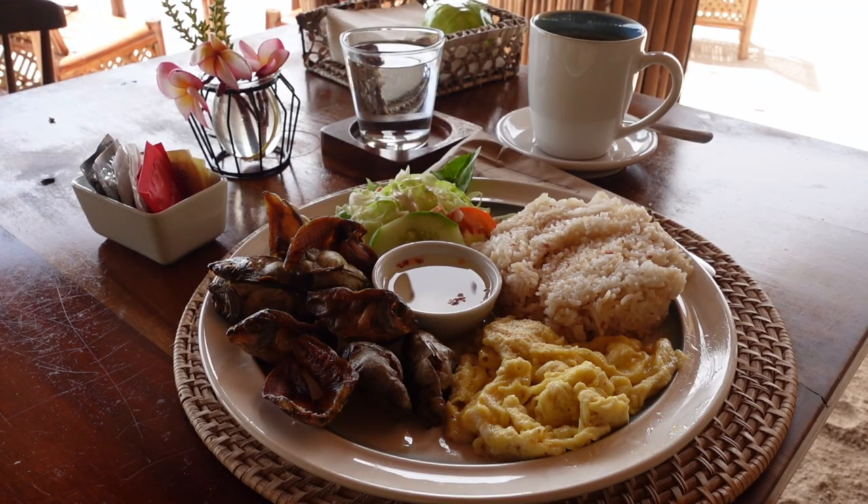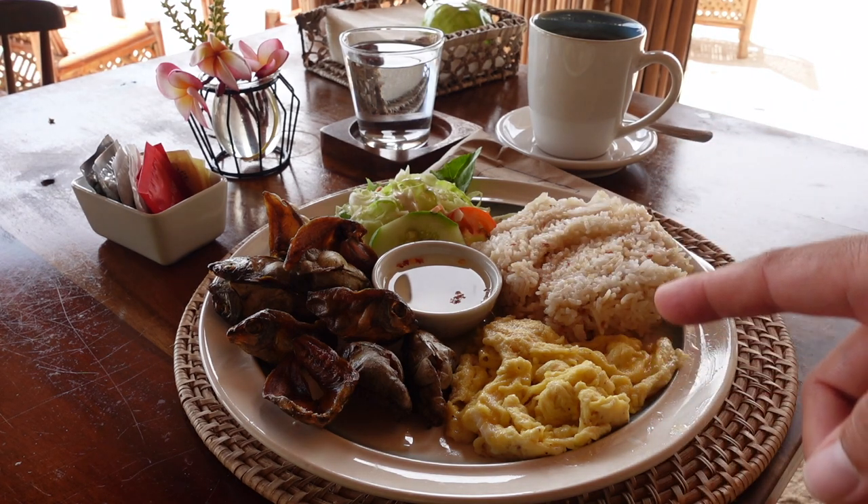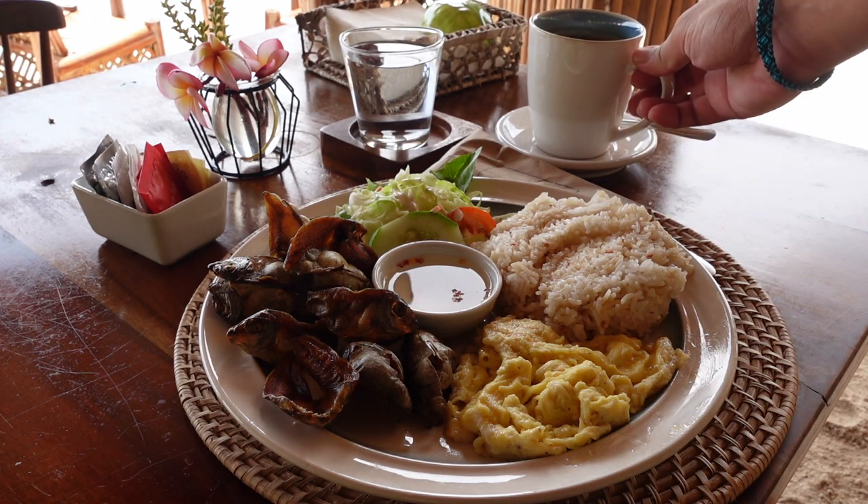For our breakfast, we're having a Filipino breakfast — scrambled egg, fried rice, and there's also salad. And of course, we have coffee.